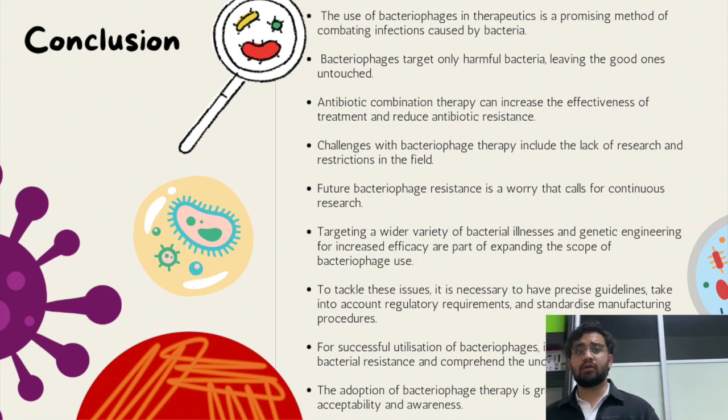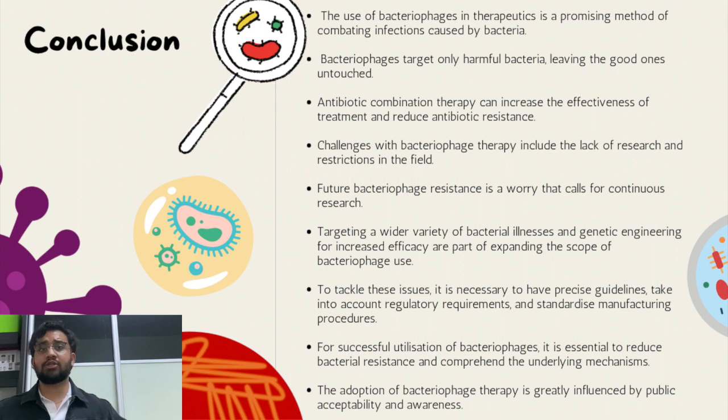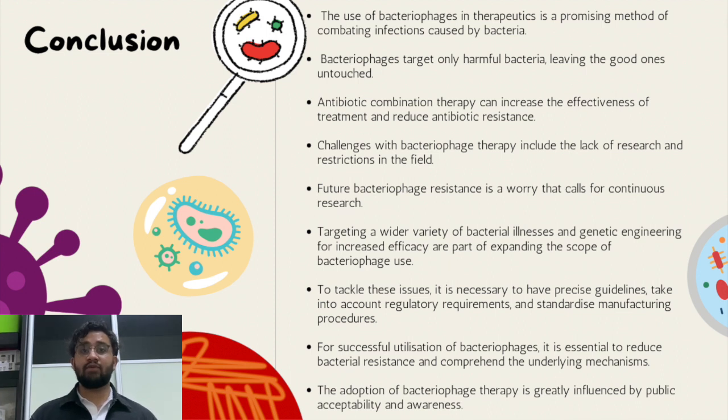While bacteriophage therapy holds great potential, there are challenges to be addressed. Further research is necessary to understand its efficacy, safety, and long-term effects. Regulatory frameworks must be developed and standardized manufacturing processes and clear guidelines are required. Additionally, the possibility of bacterial resistance to bacteriophages demands ongoing research to devise strategies maintaining long-term treatment effectiveness. The impact of bacteriophage therapy extends beyond MRSA treatment, encompassing microbial treatment in diverse fields such as medicine, agriculture, and environmental management. Continuous research, regulatory advancements, and public awareness are paramount for bacteriophage therapy to emerge as a vital tool in the fight against bacterial infections and antibiotic resistance.